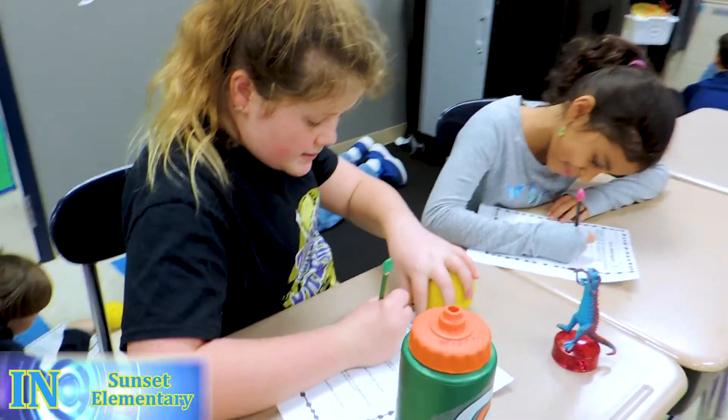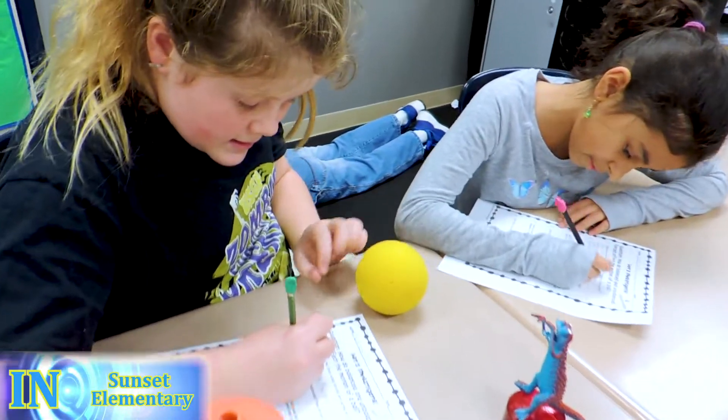In Ms. Hall's Fitzroy class, we are learning about balanced and unbalanced forces. We are doing that by doing experiments on a ball and answering questions.